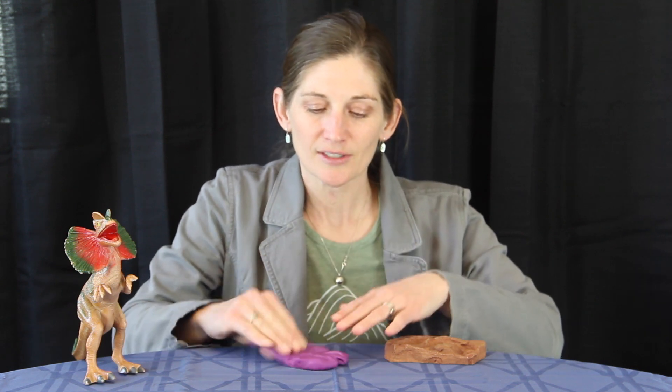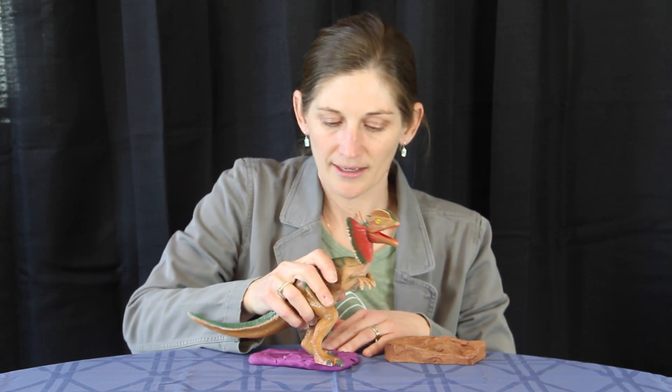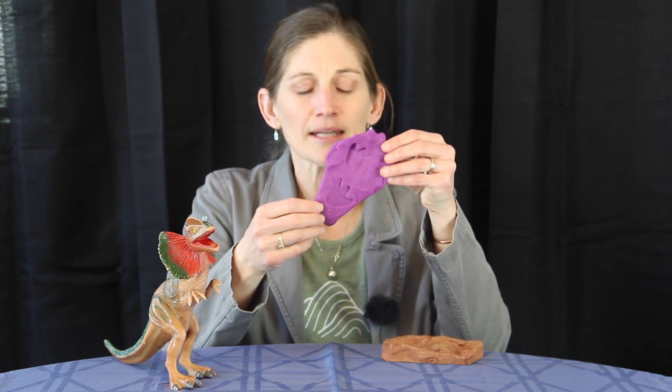So how do trace fossils form? We have to have soft sediment — think about squishy mud that's starting to dry out, so it's moist but not soaking wet, so that when you walk across it, it leaves behind footprints. I have some play-doh here to demonstrate: this dinosaur could be walking by, and as it steps into the mud, it sinks down and leaves behind these little footprints.